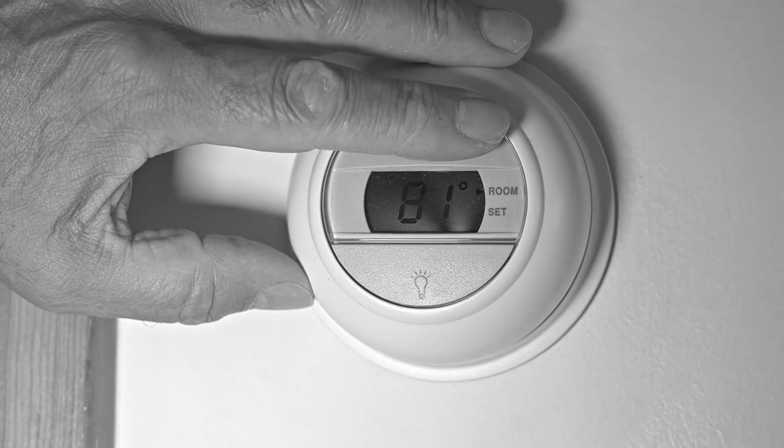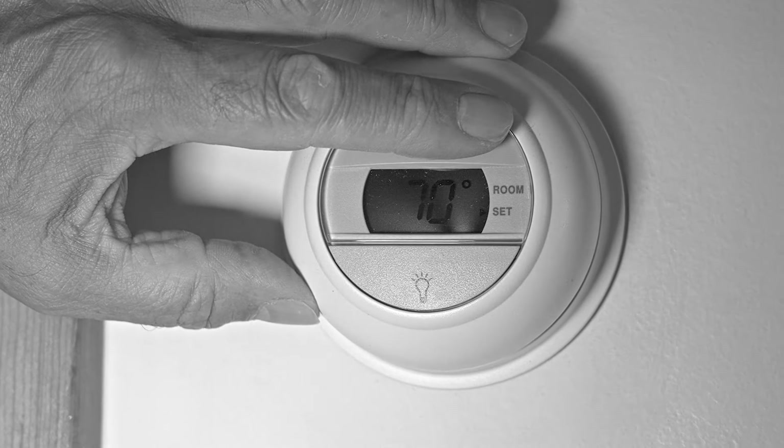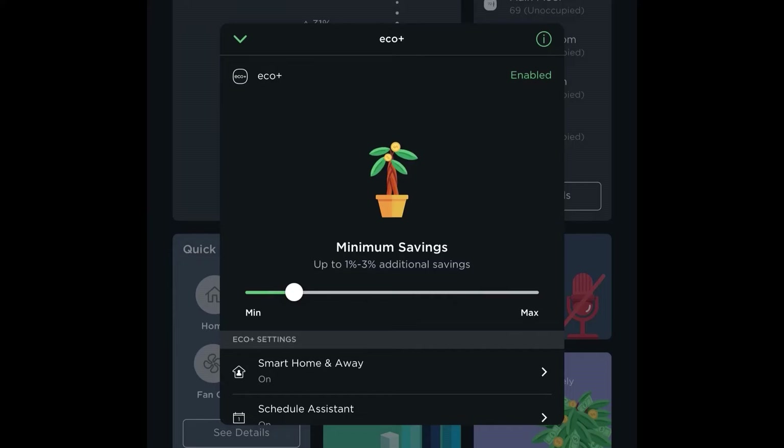One Nest owner states: "At this point, I wouldn't even be able to tolerate any regular thermostats, and I like that I can lower my utility bill right from my smartphone."